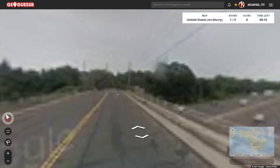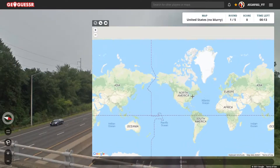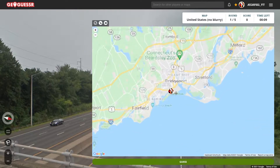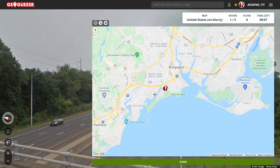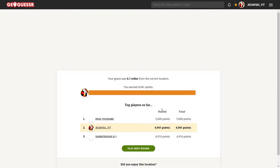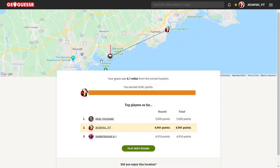Yep, here's a highway. It's got to be Connecticut — made by Bridgeport, over here somewhere. Let's see where it was: 6.1 miles away.